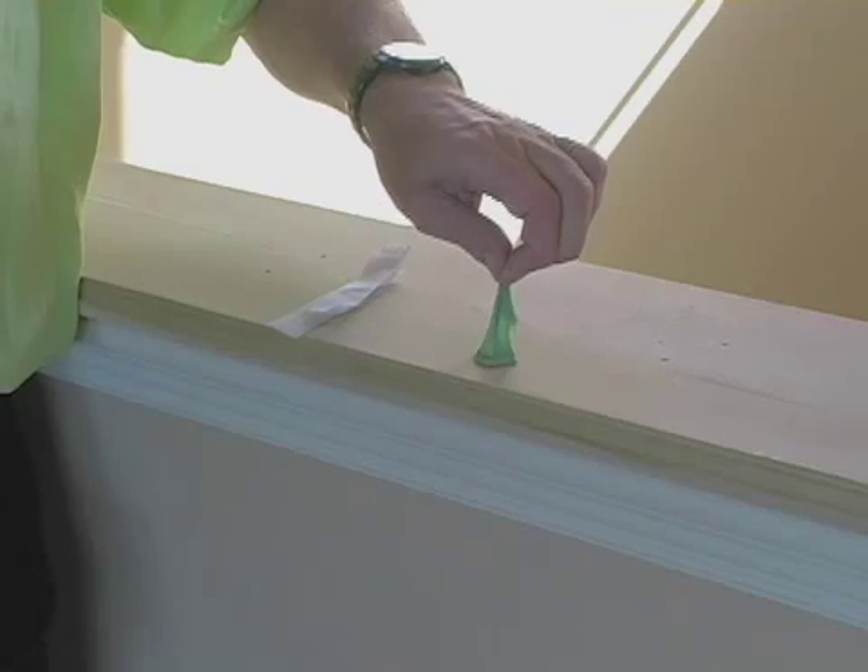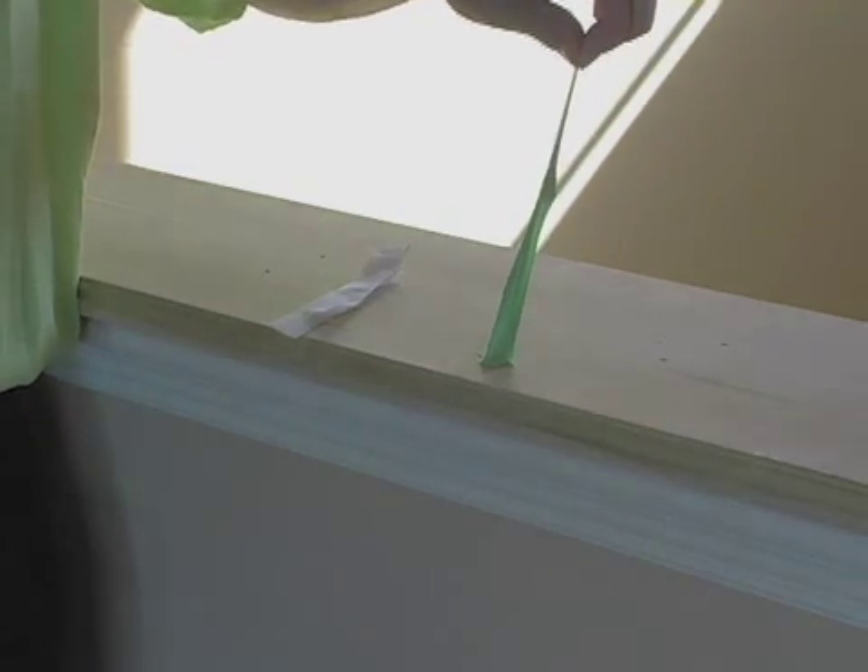Here we have a piece of chewing gum, and this shows you the problem in a nutshell. I'll just take a piece of it and try and pull it off. And you see what happens is you don't really remove it — what you do is stretch it. All the energy you're putting into removing it is actually stretching it and not breaking the bonds with the surface.